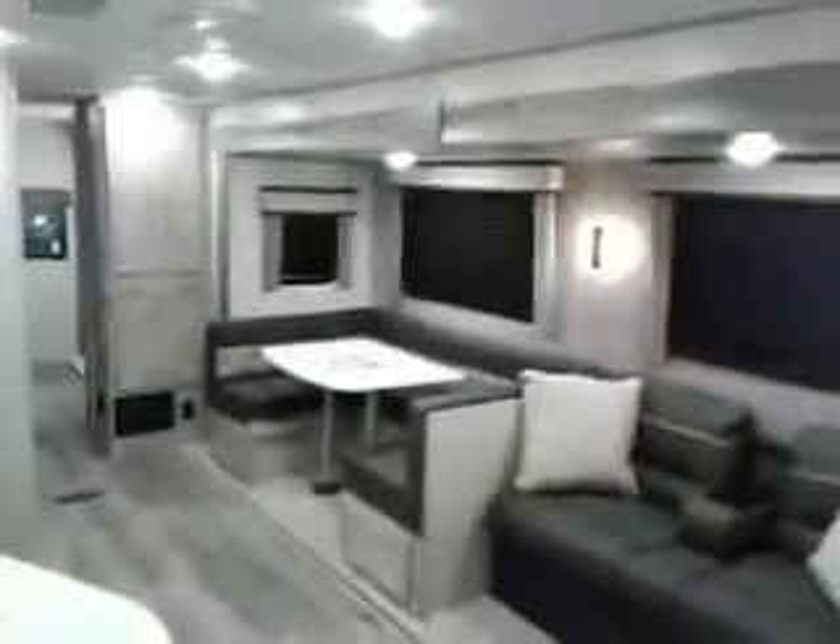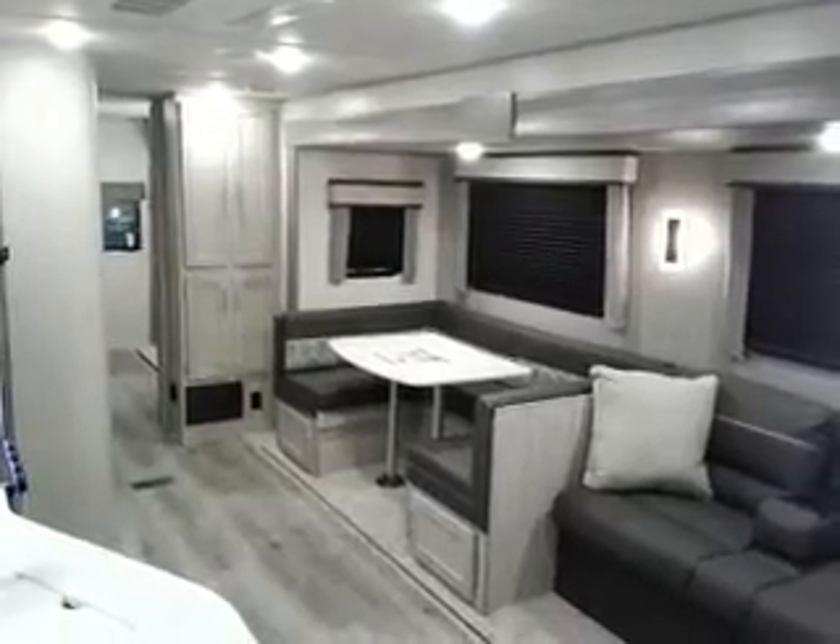Queen bed, lots of room to walk around. USB and outlets on both sides of the bed. Room for another TV also. This is Tim with Friendship RV — thank you!